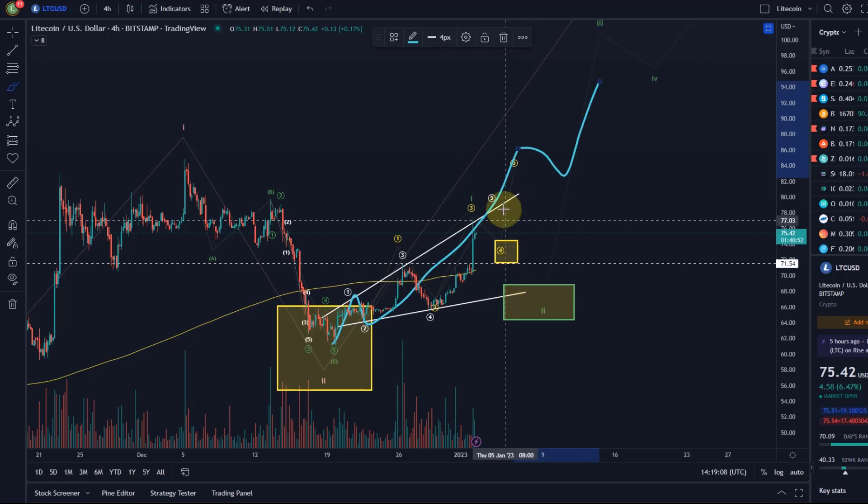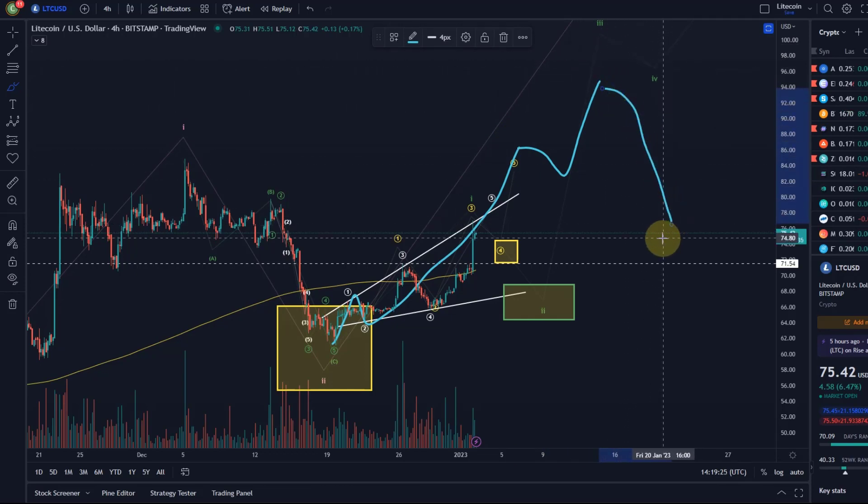So these are the two possibilities. In the 1-2, 1-2 count, this would move much higher in an impulse. Only when we get the full 1-2-3-4-5 pattern complete would this again be a wave 1, and we would then come down in a wave 2 and move up from there. At the moment, it is primed for further upside in my opinion, but short term a retracement — either into this area or this one.